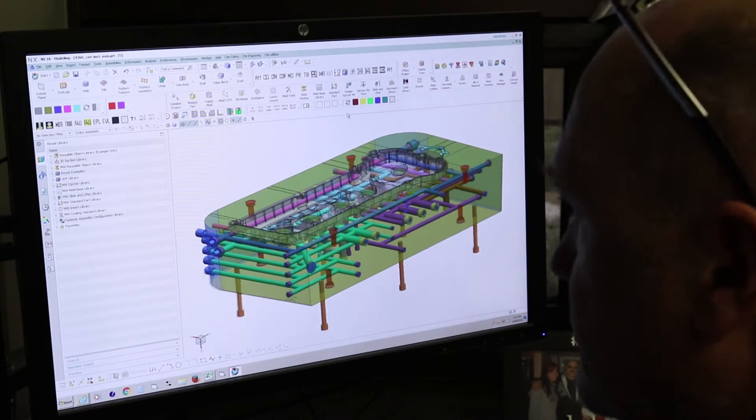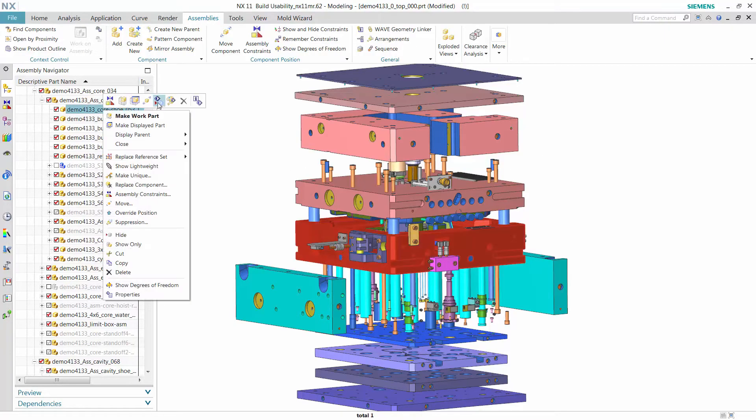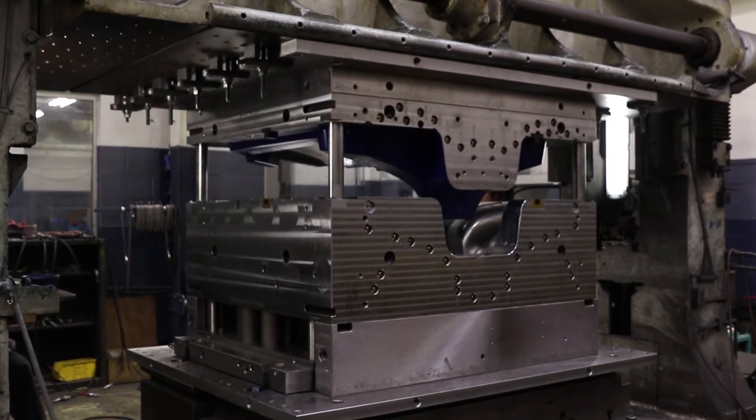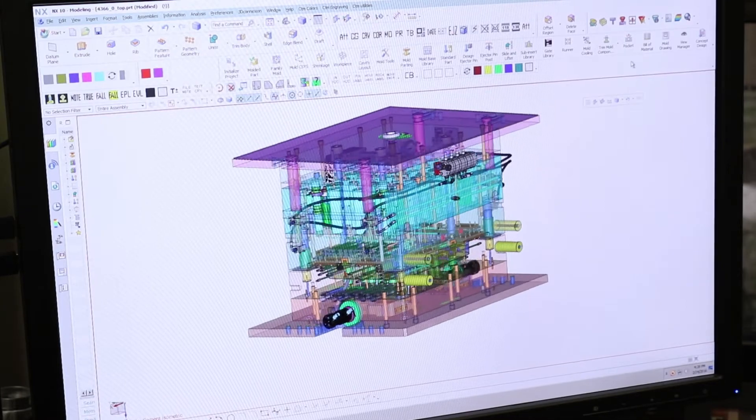We utilize all the tools that we have in NX to validate that the part is moldable. Mold Wizard allows you to customize parts, build parts, bring parts into your mold base very effectively, and it really speeds up the whole mold process — parting line generation, mold structure. They really put an awful lot of thinking into it.